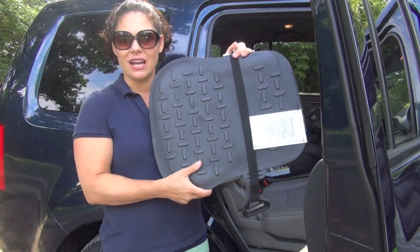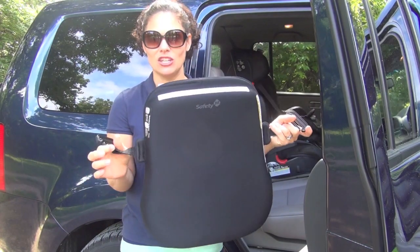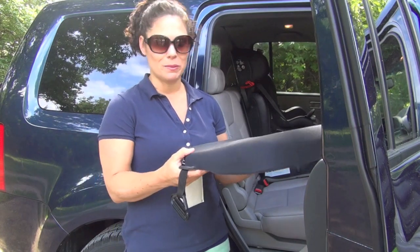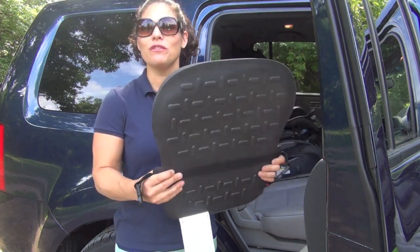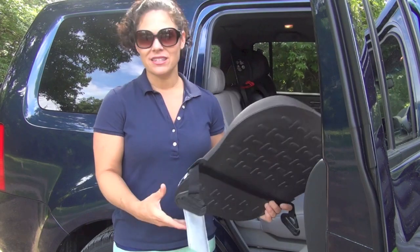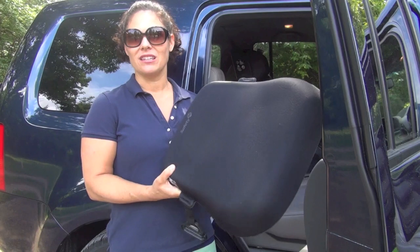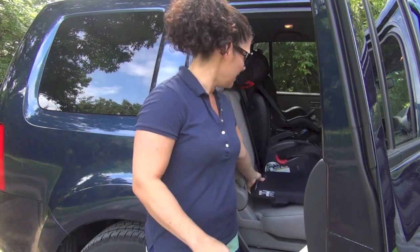This one comes in a couple of different colors to match your interior — we have the black one. It is very simple: it has a non-slip bottom and two pieces on the side that help position the seat belt and keep it low on the child for proper positioning. It's not suitable for airline use because airlines don't have a shoulder strap, but it's really easy to use and very lightweight.